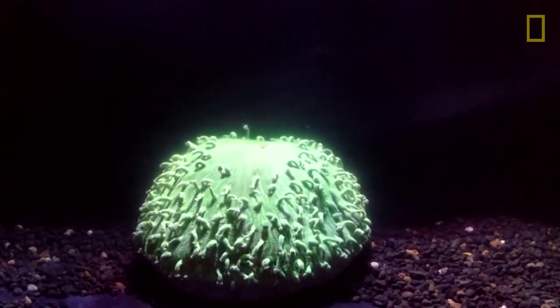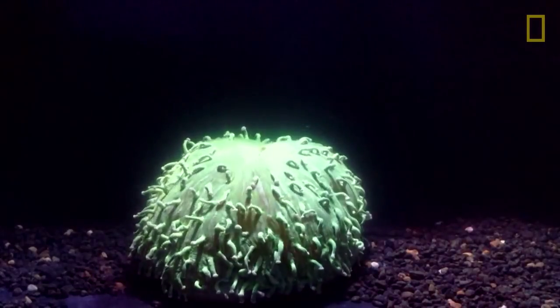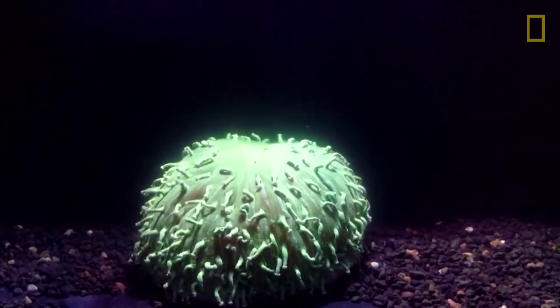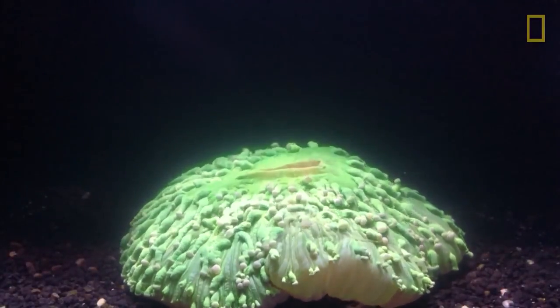Warmer water temperatures can result in coral bleaching. When water is too warm, corals will expel the algae living in their tissues, causing the coral to turn completely white. This is known as coral bleaching.